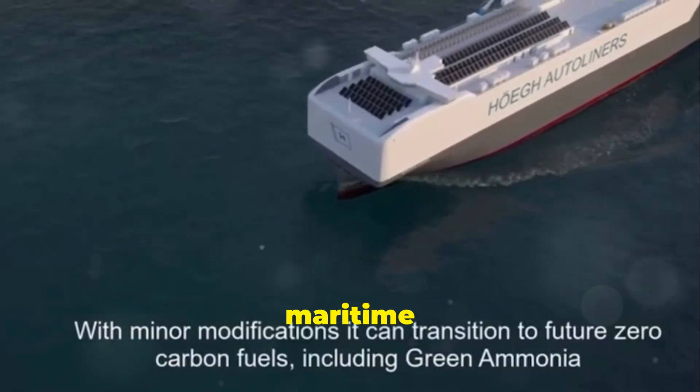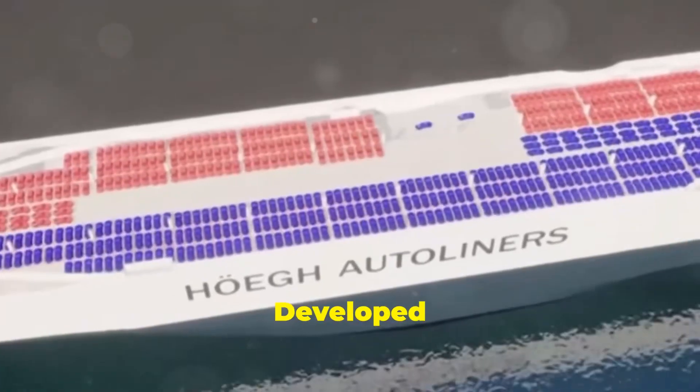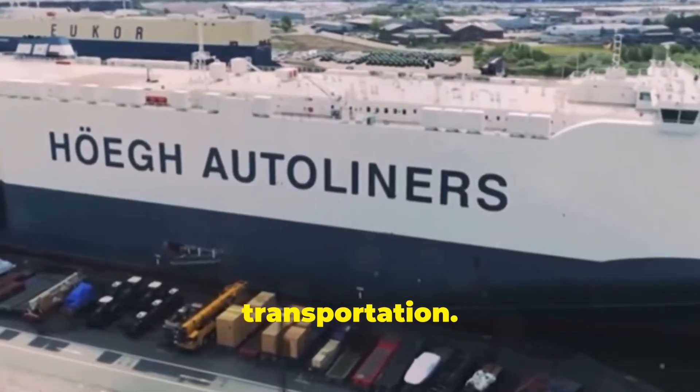Among these maritime giants, a new breed of vessel is emerging: the Aurora-class car carrier. Developed by Hoog Autoliners, the Aurora-class represents a remarkable leap forward in maritime transportation.